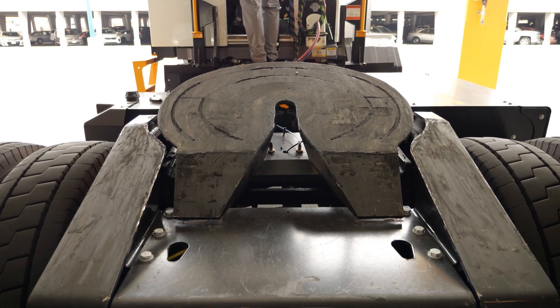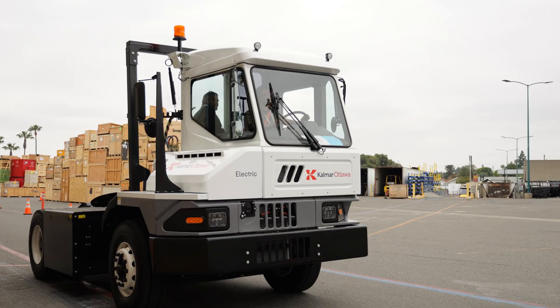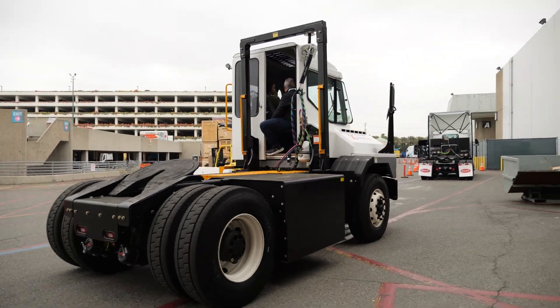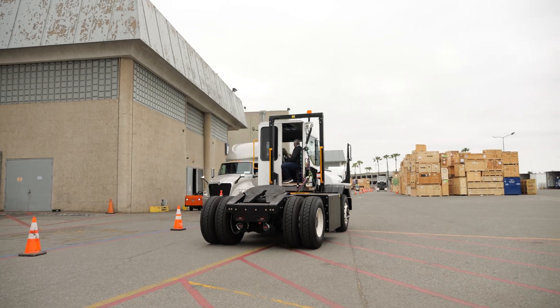Around the back side, you've got a fifth wheel specially built for the terminal tractor segment by one of our suppliers. This tractor will couple and decouple maybe 40 to 60 times a day, so it is built specifically for that repetition and frequency.